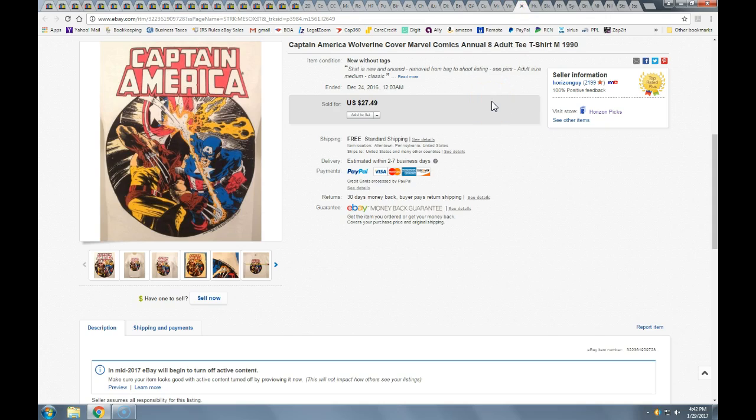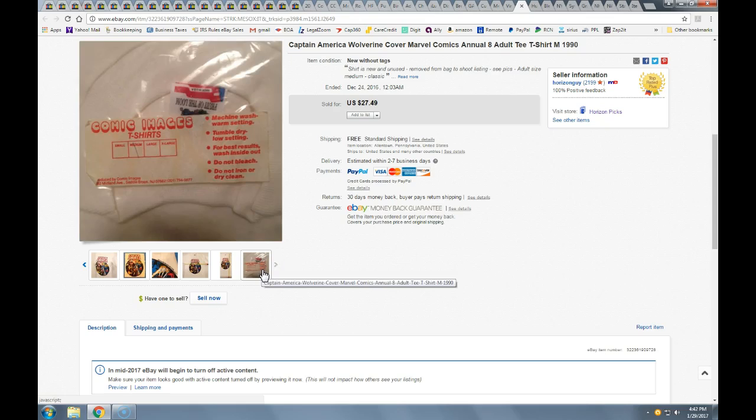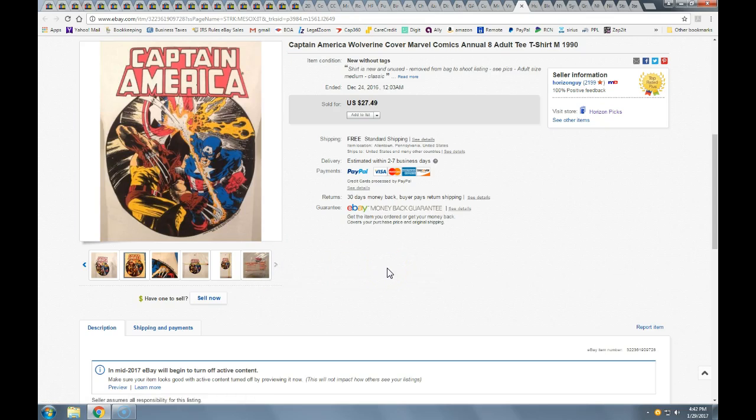This shirt I got at a flea market — I think I paid two bucks for it. It was originally in a pack and looked unused, like somebody had put it up on their wall. I got some lower offers at first and held out, and I did get $25 with free shipping. It went via first-class mail.